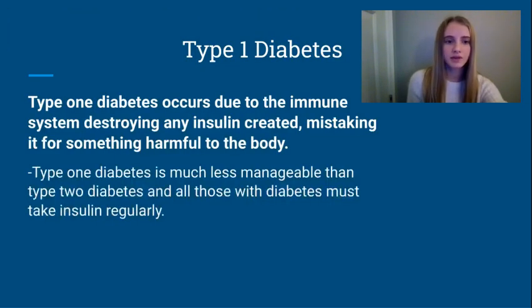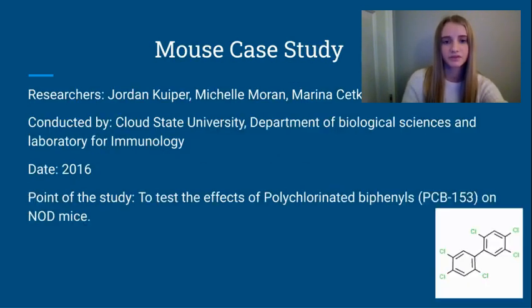There are two types of diabetes: type 1 diabetes and type 2 diabetes, but for this presentation we'll be focusing on type 1 diabetes, the form my grandmother has. Type 1 diabetes occurs due to the immune system destroying insulin, mistaking it for something harmful to the body. Type 1 diabetes is also much less manageable than type 2 diabetes, and all those with type 1 diabetes must take insulin regularly. It's also important to note that type 1 diabetes isn't a result of lifestyle choices.